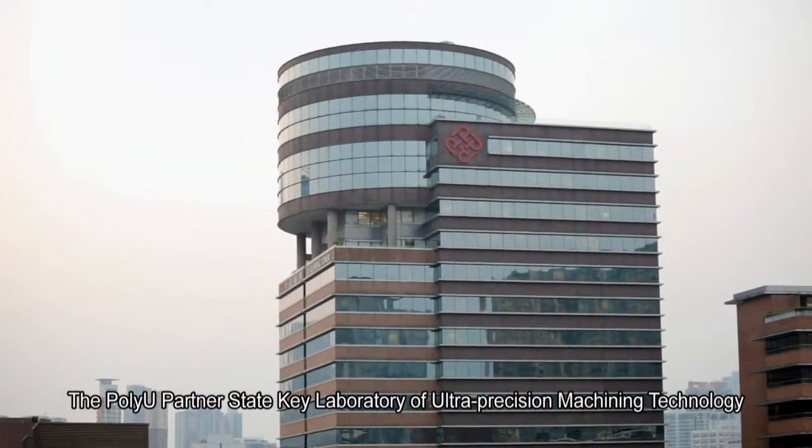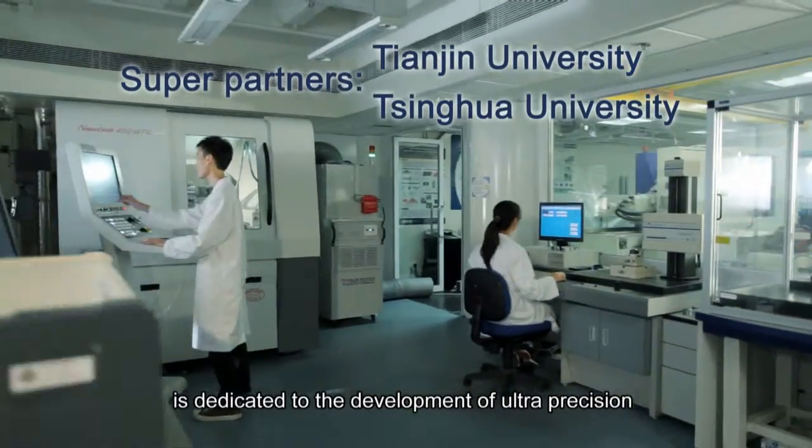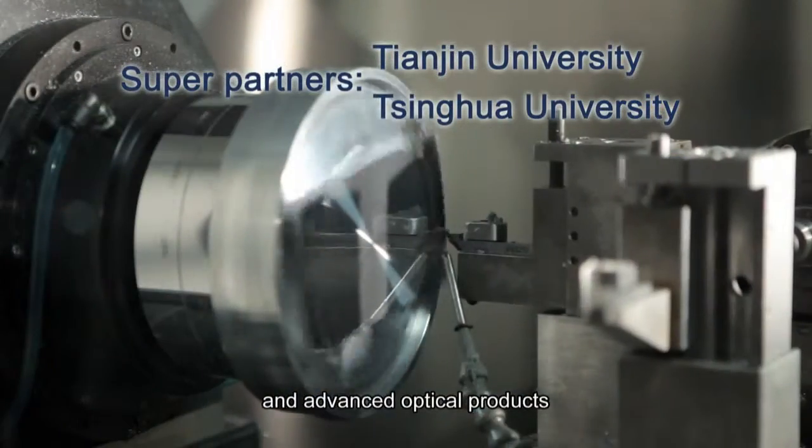The PolyU Partner State Key Laboratory of Ultra-Precision Machining Technology is dedicated to the development of ultra-precision and advanced optical products.